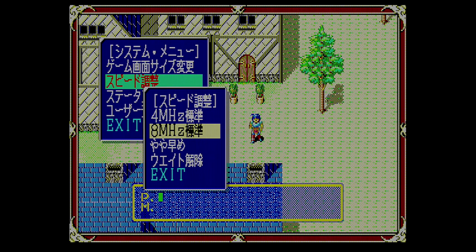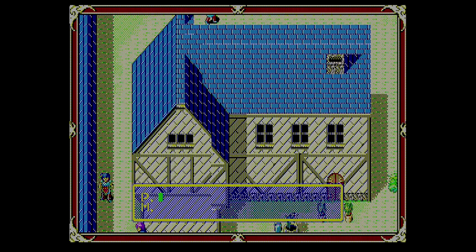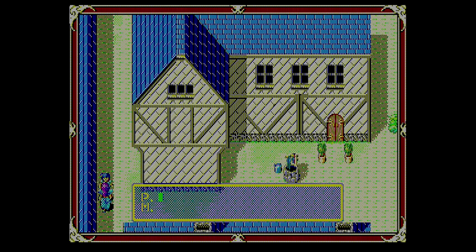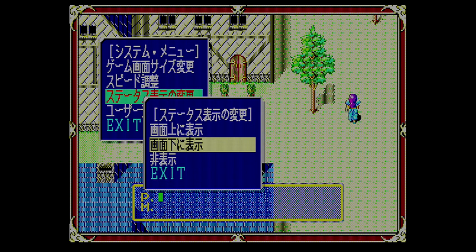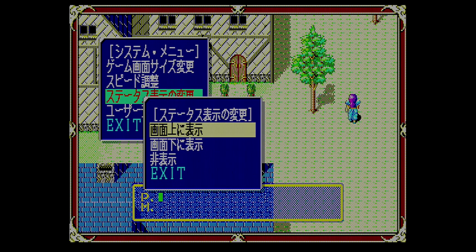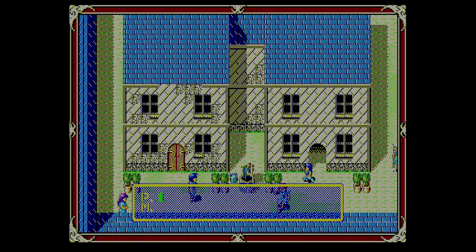In the next option you can adjust the speed setting of the game to match your CPU. With my 8MHz PC-88, I actually prefer the slightly fast setting just below the 8MHz option — it's nice and fast but feels less erratic than the wait-off mode at the bottom. You can also choose whether the status bar appears at the bottom or top of the screen, or not at all.